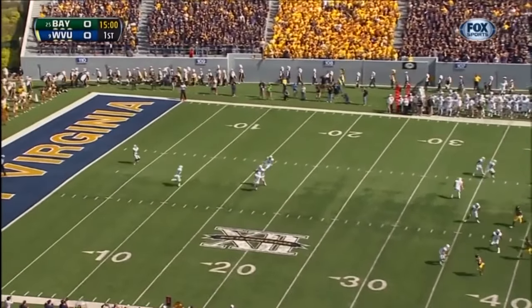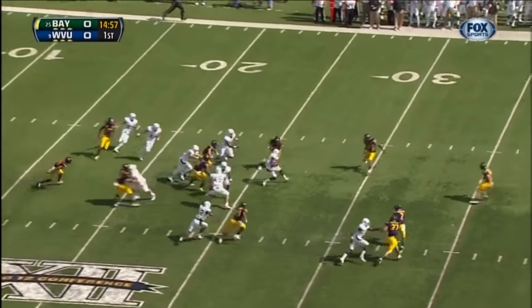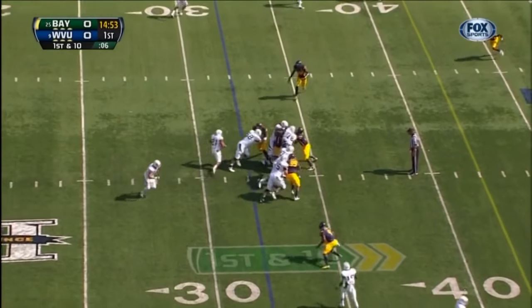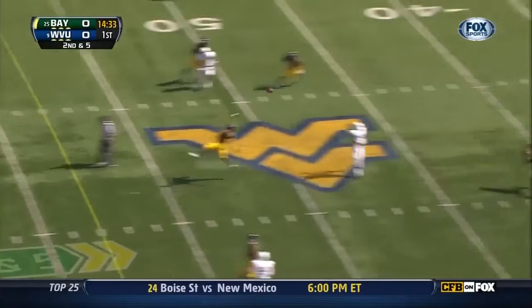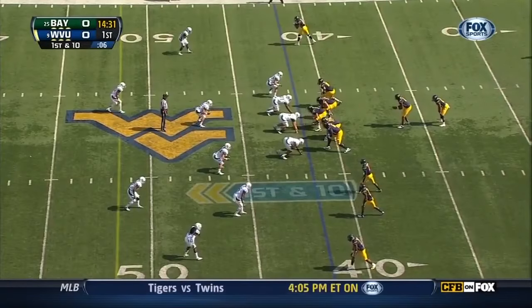And we're underway. Short kick taken at the five-yard line. Dimitri Goodson up the middle to the 30. Florence stands in that pocket and throws over the top — off the hands and intercepted.